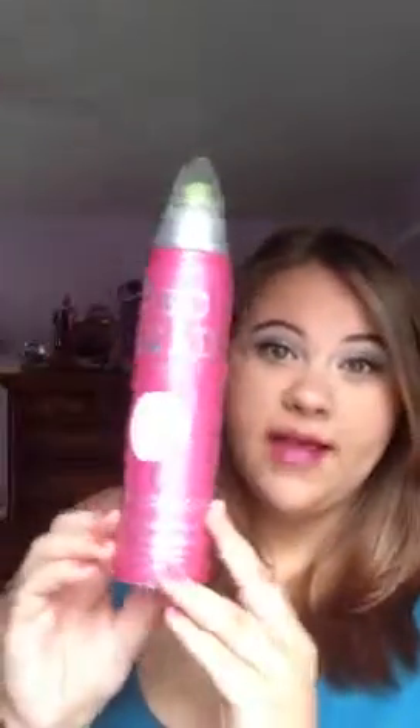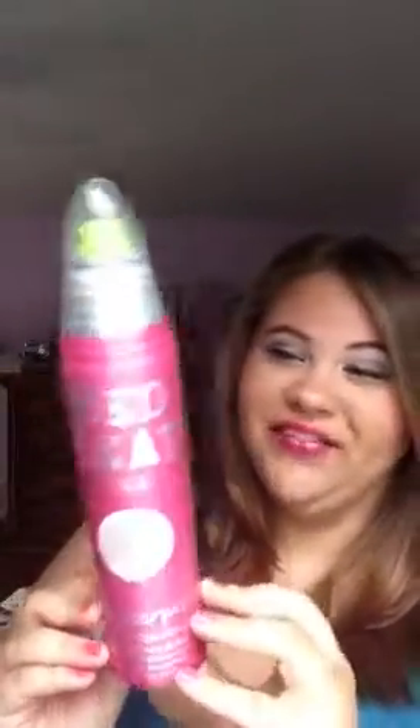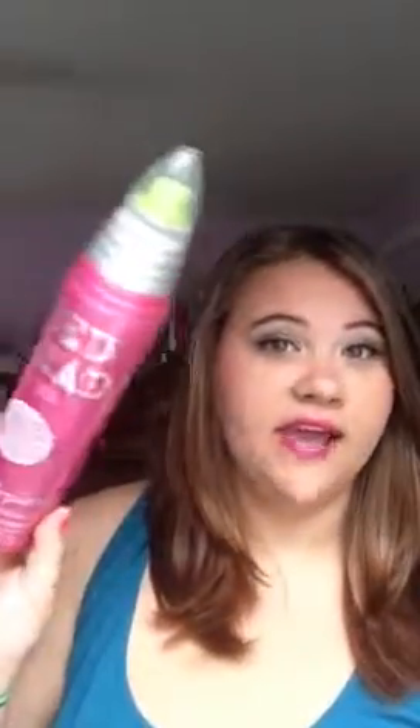Then I finished this Bedhead Masterpiece Massive Shine Hairspray. This is the second one I finished and I have another one that I'm using. I really like it — I bought a bunch of them in bulk because they were on sale for breast cancer, that's why it's pink. I actually really like the way this one smells and it does give shine to your hair and it's not too crispy and crunchy. So I really like it and I have repurchased it.